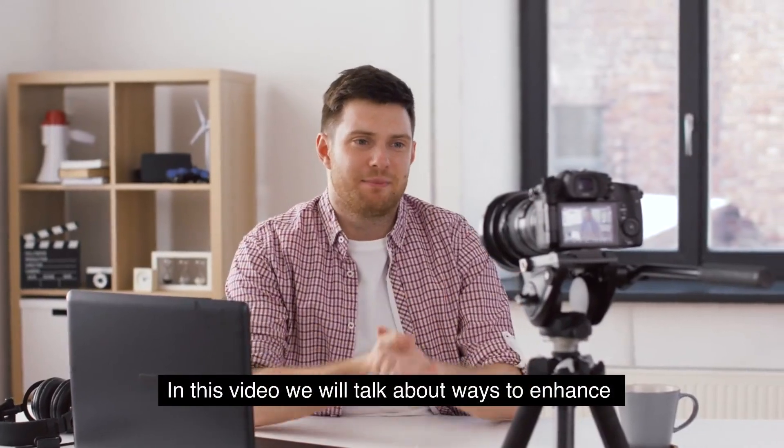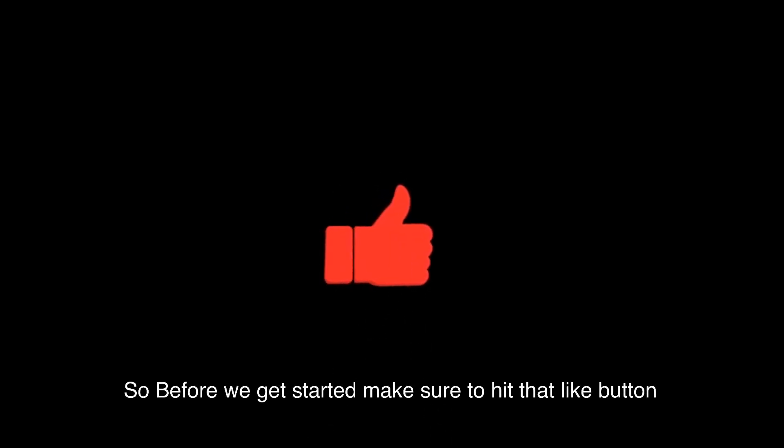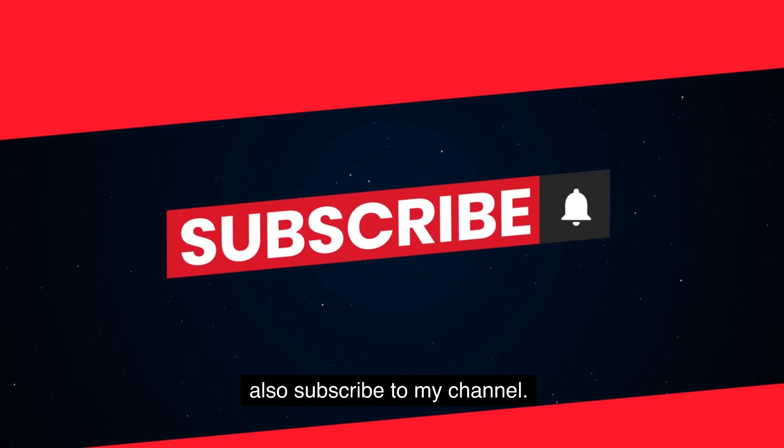In this video, we will talk about ways to enhance speaking and writing skills with ChatGPT. Before we get started, make sure to hit that like button and subscribe to the channel.